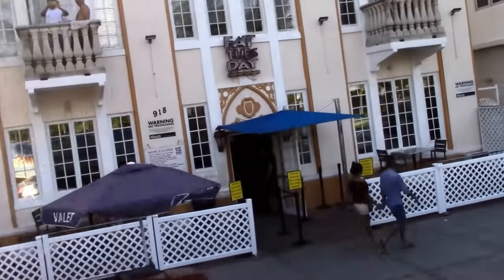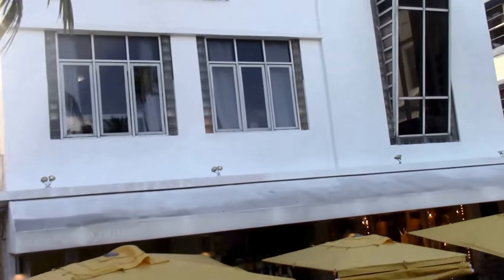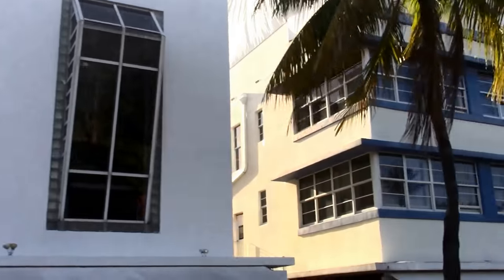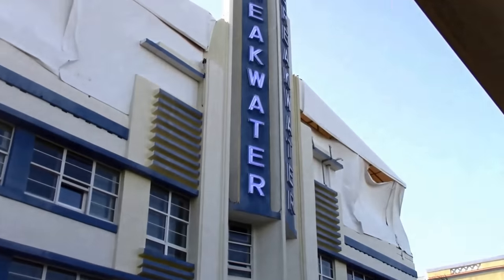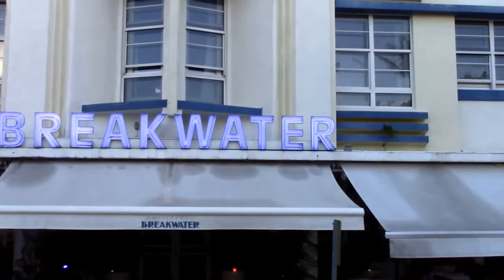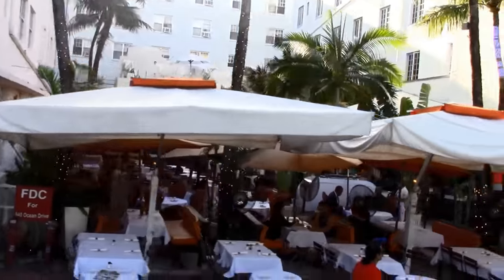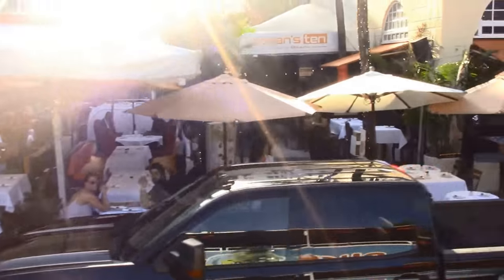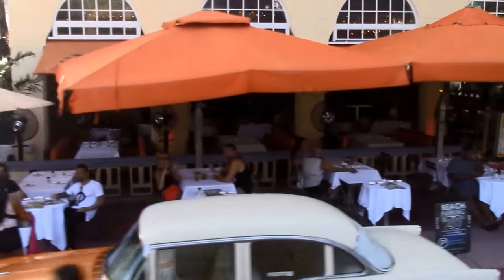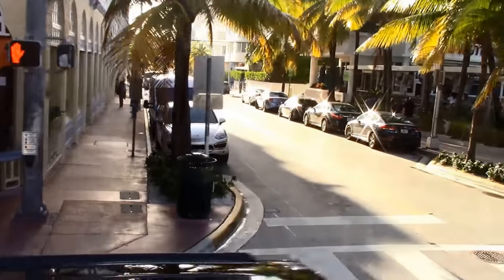We took the Miami Duck Tour to see all the buildings — it was included in our all-inclusive Go Miami card from Smart Destinations, which also provided a good discount. Consider buying a Go Miami card by Smart Destinations if you're going to multiple attractions in the Miami area to save money. You can also take the free Miami Beach Trolley South Beach route around South Beach to see the whole area.